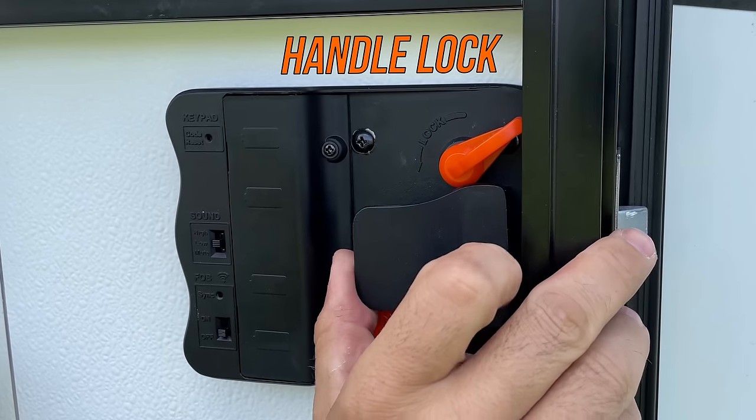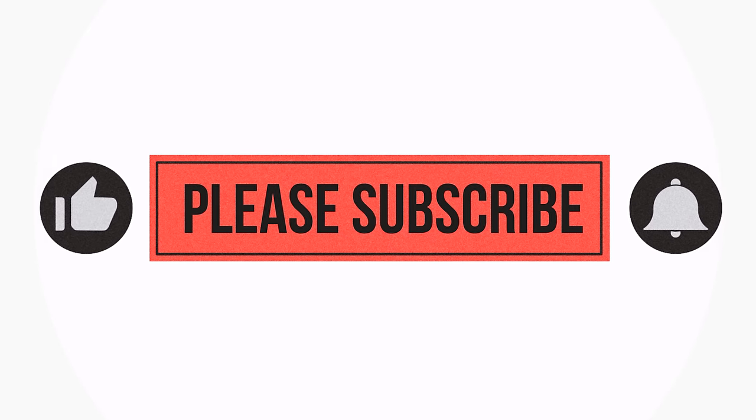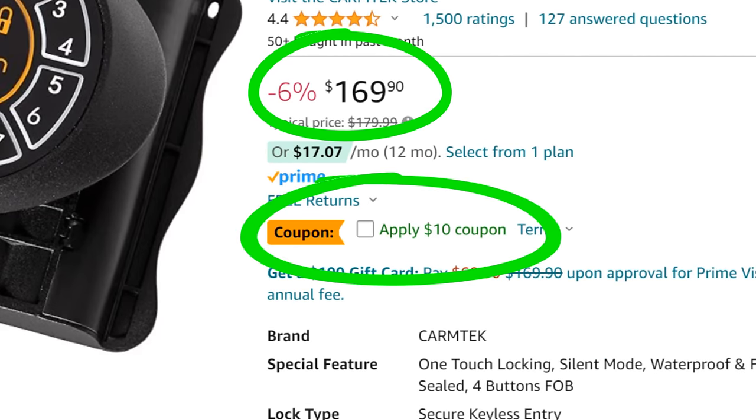I will say that I think all RV keyless entry manufacturers have a lifetime warranty, but Carmtech will ship you the warranty product for free. A lot of the other manufacturers are going to charge you for shipping to get that second unit out to you. And probably the most important factor for a lot of us is price. The Carmtech lock is usually priced equal or less than its competitors. The Carmtech 10-digit lock is cheaper than the popular brand's 8-digit lock, and if you don't care about 10 digits and want an 8-digit lock, Carmtech makes those too and it's $40 cheaper with the current coupon.